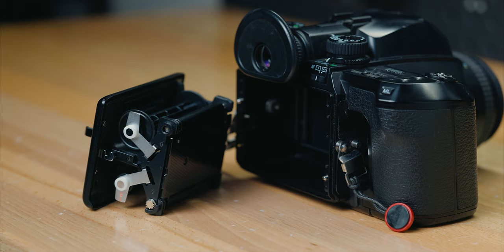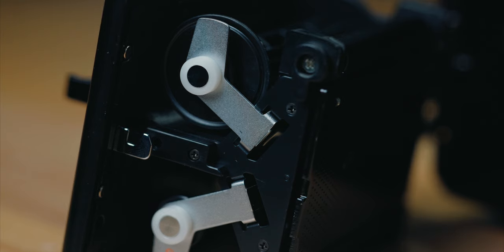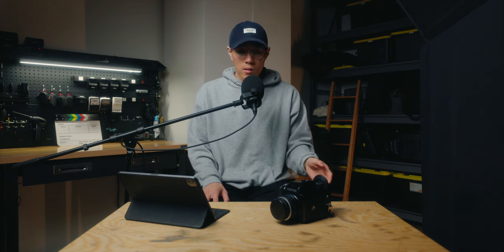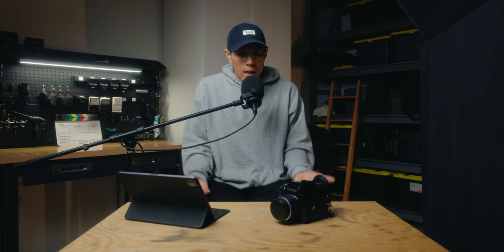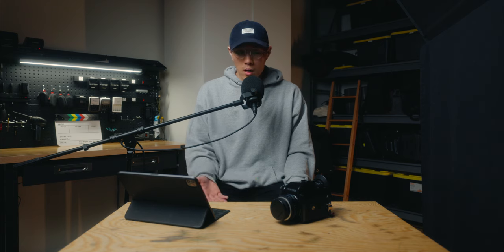Another con, which doesn't really affect my workflow, is that it doesn't have interchangeable backs. That means mid-roll you can't pop off the back and swap in another back to go between color and black and white. Once you start the roll, you have to finish it. Other cameras in this format do offer interchangeable backs, so you could shoot 10 frames of color, pop it out, put a black-and-white back in, and go back and forth — but that feature just doesn't come with this camera.